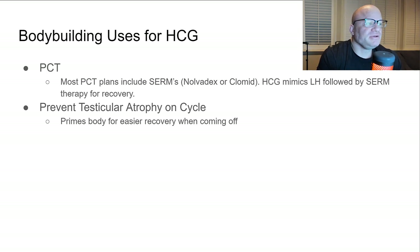Bodybuilding uses for HCG: the first is PCT — post-cycle therapy — used to recover your natural testosterone production after a cycle. Most PCT plans include using HCG in combination with a SERM like Nolvadex or Clomid. I think Clomid is garbage — it does work to get things going but it makes you feel awful. Nolvadex is better. The HCG mimics LH, followed by the SERM therapy for recovery.